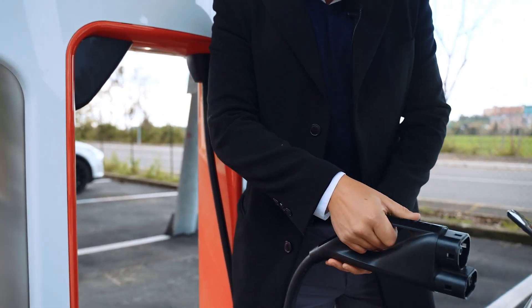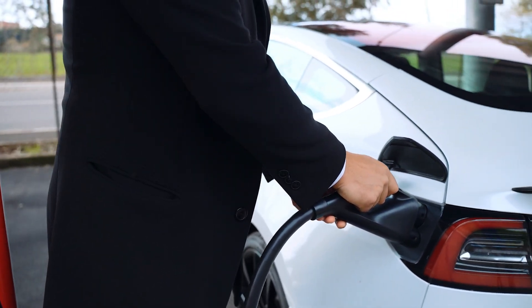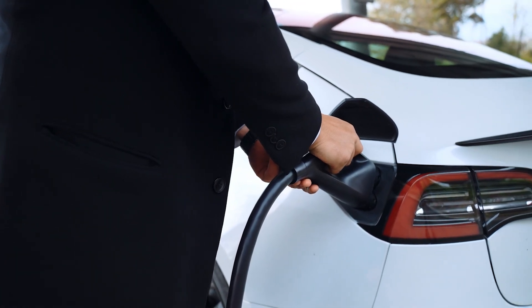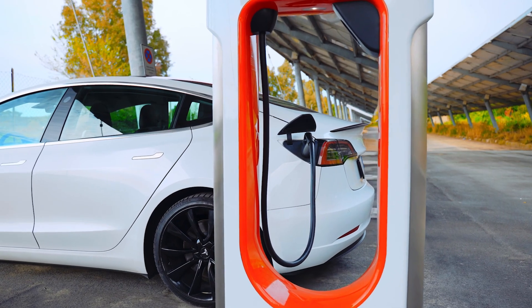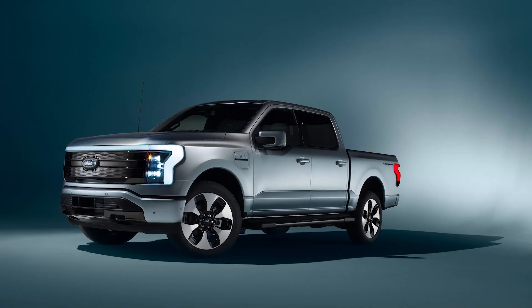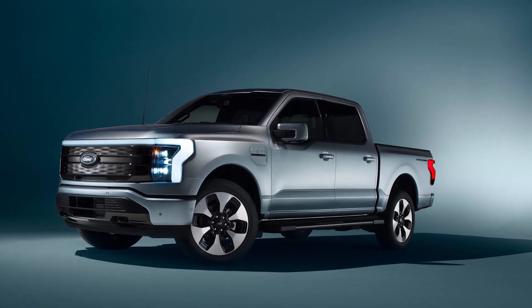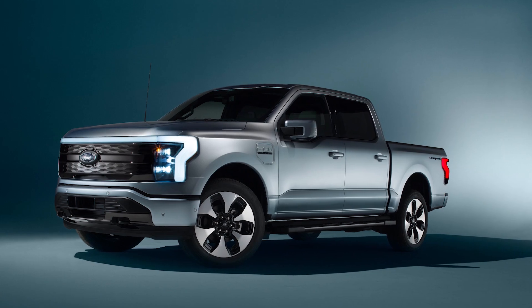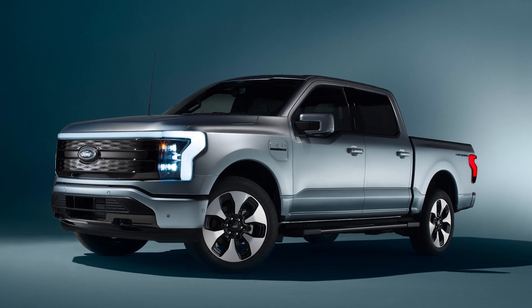Tesla superchargers use a proprietary connector and interface so electric vehicles can't use their charging points, but that's changing. The Tesla connector design came out before J1772, but if a driver of, let's say, a Ford Lightning F-150 pulled into a supercharger and inputs their information, a small door will open to reveal a J1772-compliant connector.